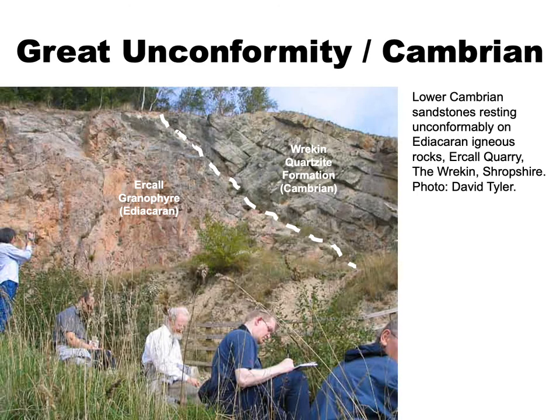One of the most remarkable features of the rock record globally is the erosion feature known as the Great Unconformity, which marks the transition from the Precambrian to the rest of the rock record. This dramatic erosion surface can be seen on multiple continents, with perhaps the most famous example in Arizona's Grand Canyon, but it's also found in Britain. For example, here's an outcrop in Urkel Quarry in Shropshire, an English county on the border with Wales, where pre-Cambrian volcanic rocks are overlaid by lower Cambrian quartzite sandstones.